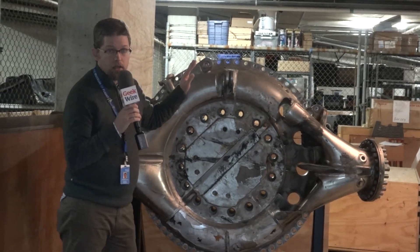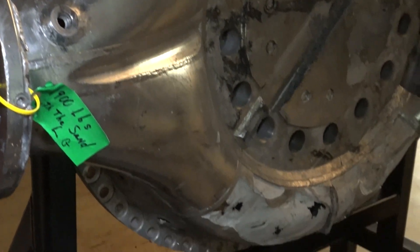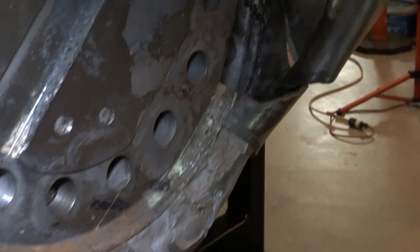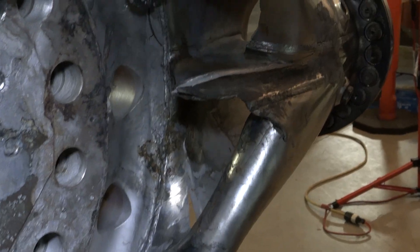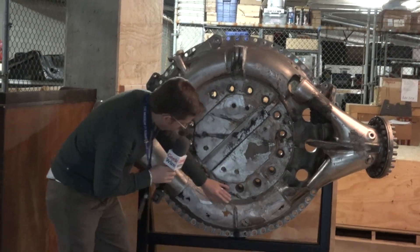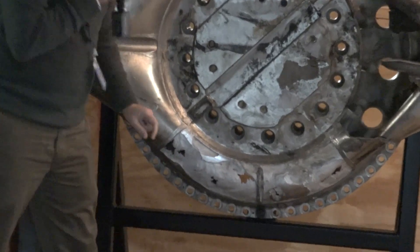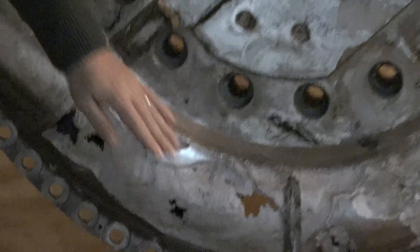Here we have the liquid oxygen dome — the LOX dome — from the Apollo 12 engine that we were looking at. This was a big, hefty, solid piece of metal designed to handle the inflow of all of the oxidizer, all of the liquid oxygen into the engine that would help it ignite. But if you take a look here, it's gotten eroded down into just absolutely paper-thin sheets of corroded metal from its time on the bottom of the Atlantic Ocean.